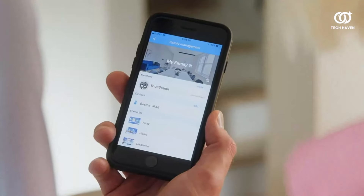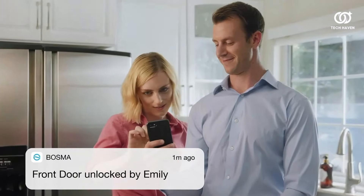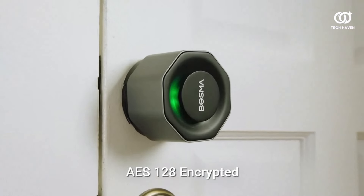Say goodbye to traditional keys and hello to the future of security with the Bosma Aegis Smart Door Lock. Whether you're safeguarding your family or fortifying your property, this innovative device delivers peace of mind and protection at your fingertips.